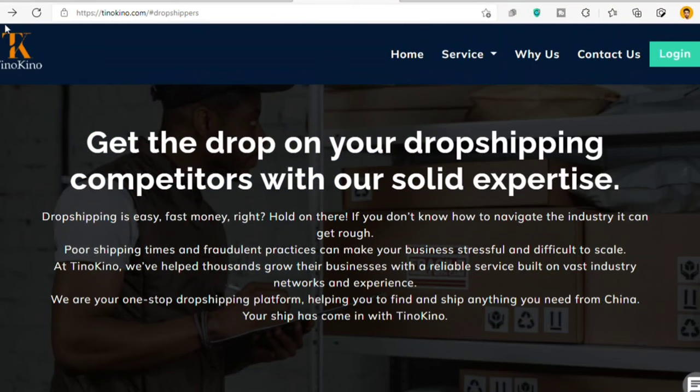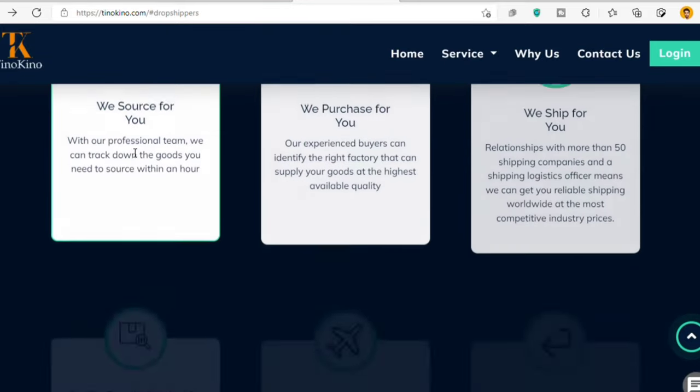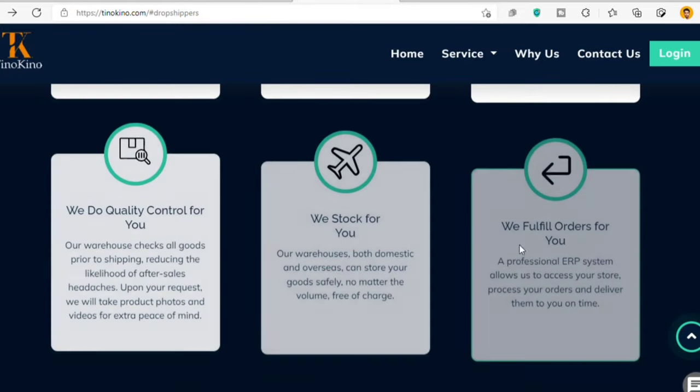Some of you were asking me how I manage my YouTube channels nowadays with my dropshipping business. The answer is I have automated my dropshipping stores. There is a company called Tinokino which is a dropshipping sourcing agent, and I have been working with them for the past 2 months. What do they do? They literally do everything for me — sourcing the products, fulfilling, stocking, quality control, and finally shipping.